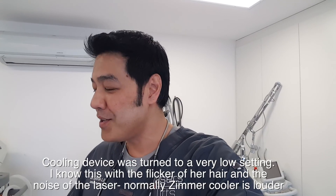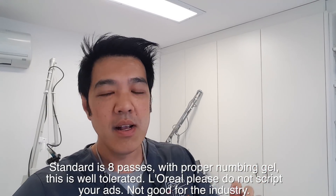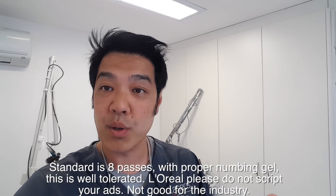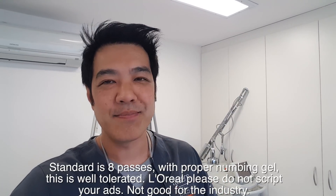Use a proper anesthetic — 23-7 — because laser procedures like that should be almost painless, especially with those settings and those passes. We do at least three or four procedures per day, and eight passes is very tolerable. We often do up to 20 to 24 passes using 23-7 anesthetic and patients tolerate that. So that burning and stinging — that's bad.